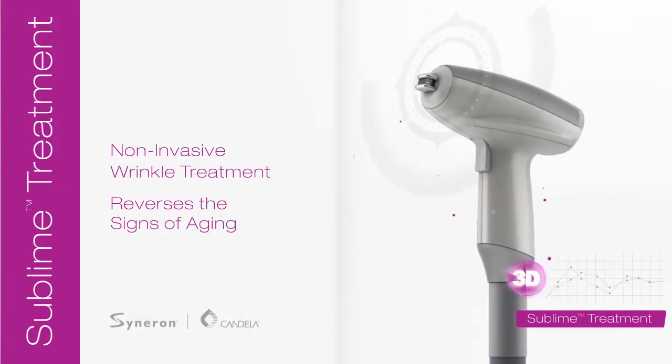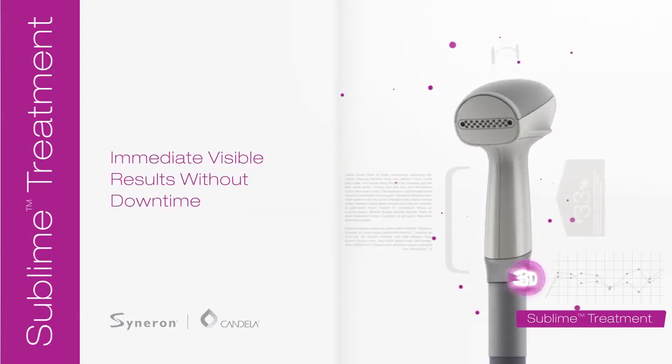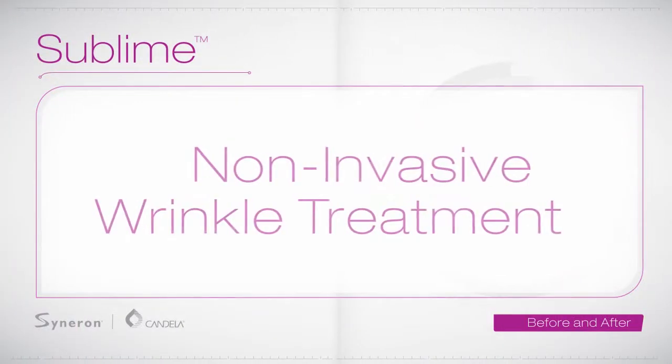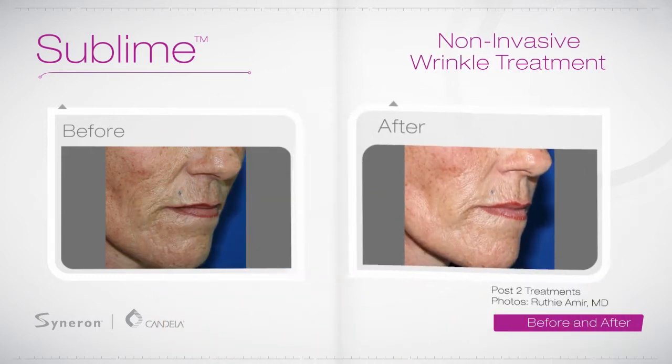Sublime non-invasive wrinkle treatment reverses the signs of aging for a more youthful appearance. It's gentle, comfortable, fast, safe and effective for all skin types, with immediate visible results and no downtime.